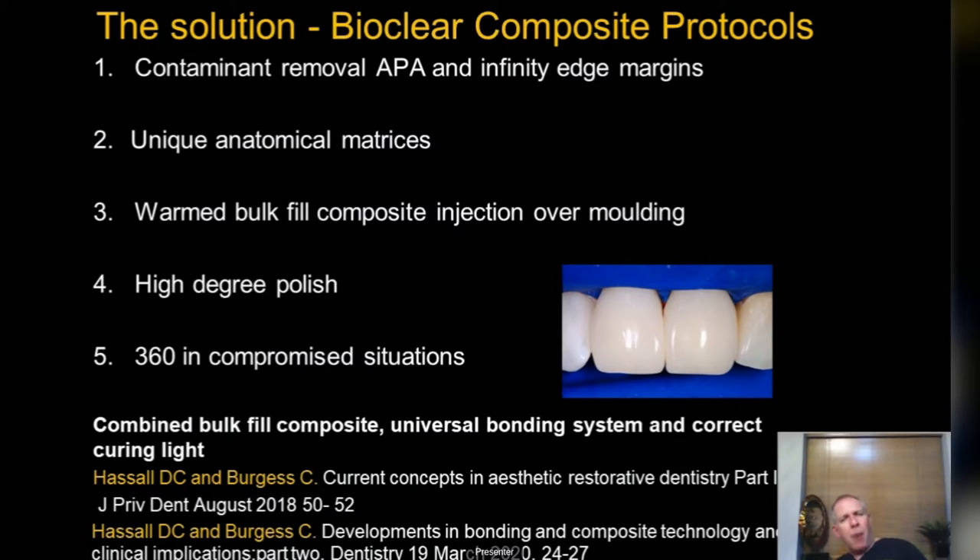Number one: air particle abrasion. I've been using it for 20 years. When I was doing it early on it was really only people in the South and North America, but now you only have to look at dental catalogues to find lots and lots of air particle abrasion units. It is critical with composites.